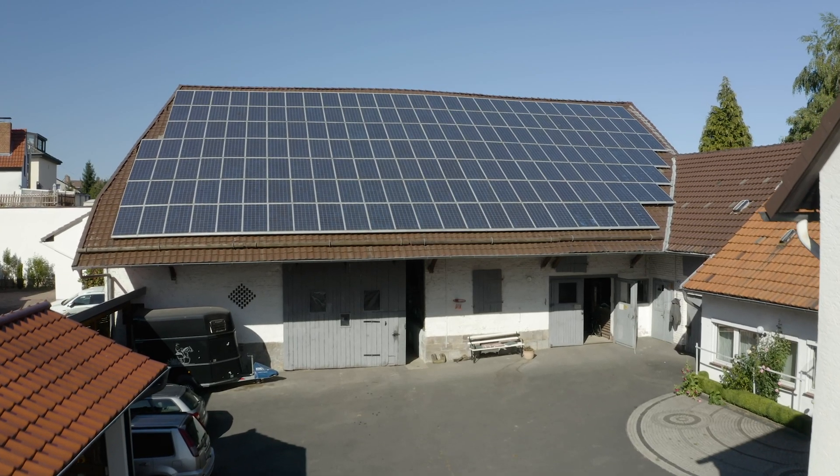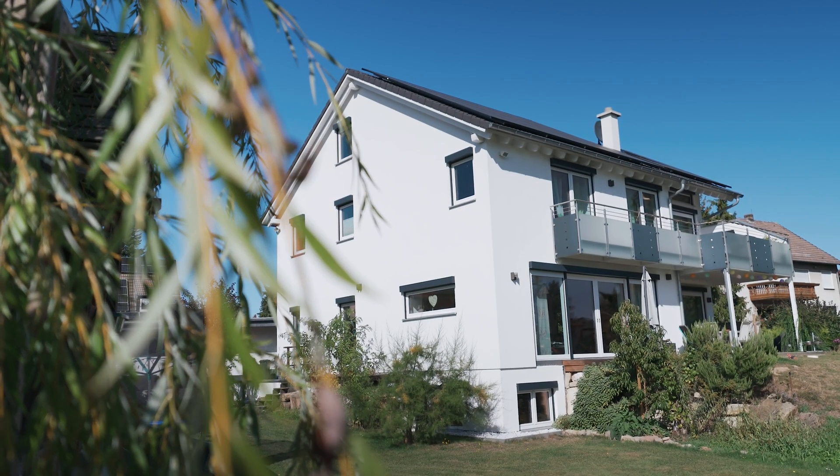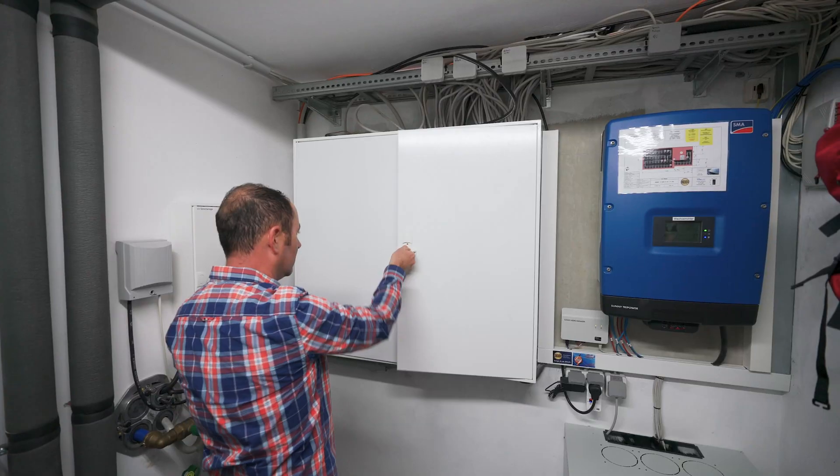We first opted for a PV system back in 2004 that we installed on a larger roof space, and we saw that it worked very well there with no complications. So when we were carrying out the building work in 2013, we decided to install another PV system right here for our home.